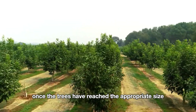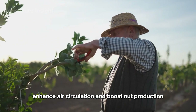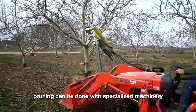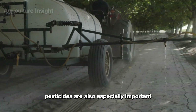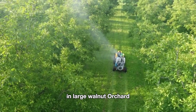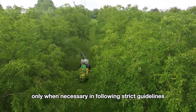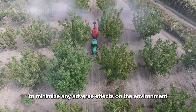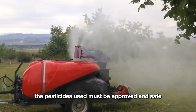Once the trees have reached the appropriate size, farmers perform pruning to improve sunlight exposure, enhance air circulation, and boost nut production. As the tree grows larger, pruning can be done with specialized machinery. Fertilizing and spraying pesticides are also especially important for the trees to grow well. Specialized machinery is used in large walnut orchards. This is done selectively, only when necessary and following strict guidelines to minimize any adverse effects on the environment and the health of the trees. The pesticides used must be approved and safe for walnut trees.